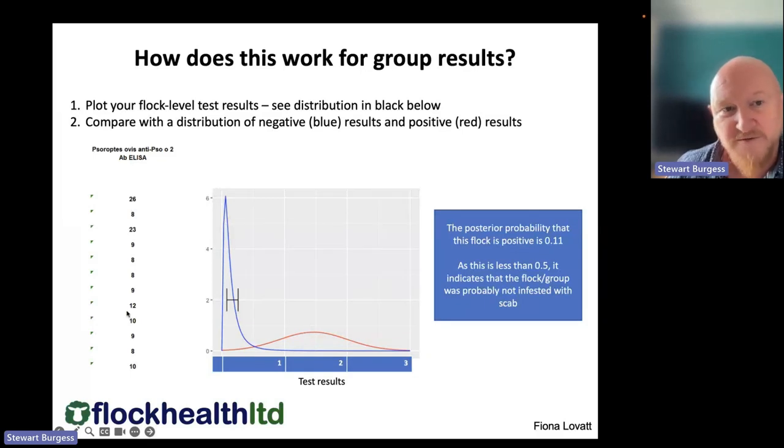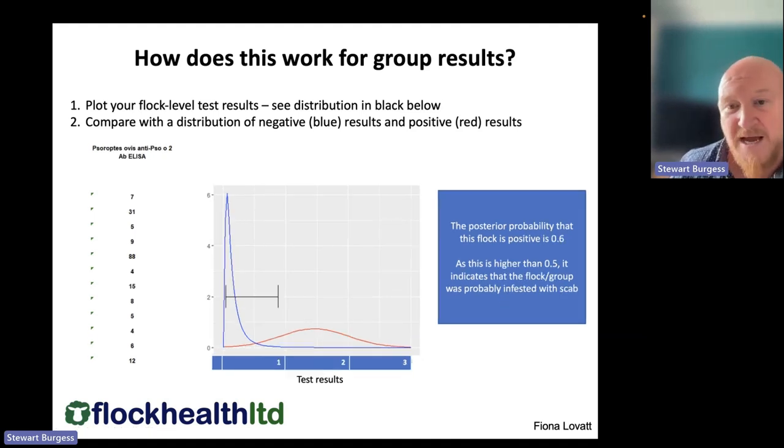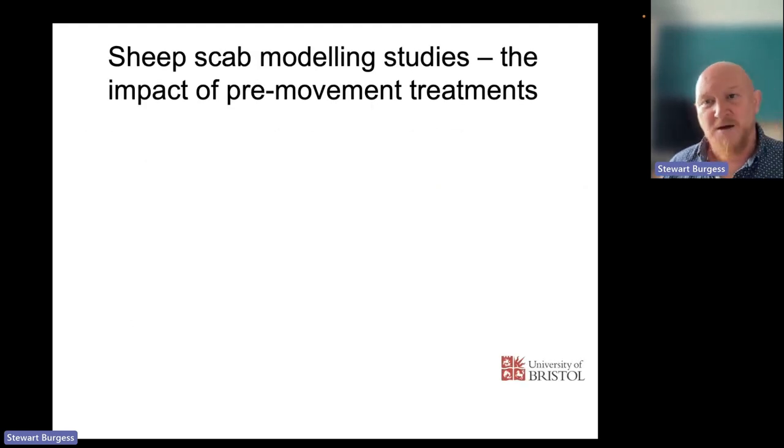To demonstrate with two example flocks: one with a probability of 0.11 — less than the 0.5 cutoff — indicates the flock is probably not infested with scab. A second flock with one positive animal at a value of 88 and an overall distribution giving a probability of 0.6 — above 0.5 — indicates that flock is probably infested with scab. It's a finer way of mapping those blood test results across the whole distribution rather than just counting individual positives above 50.